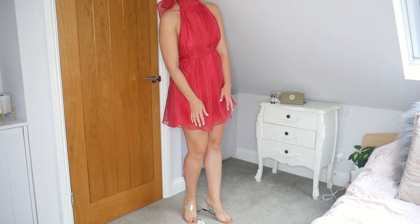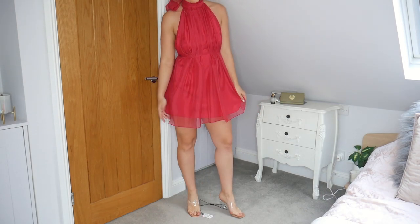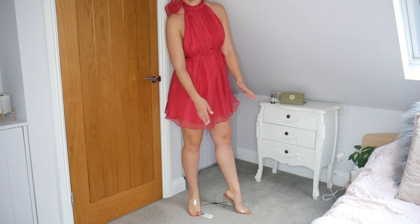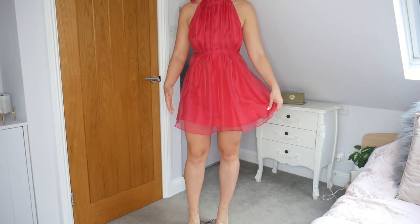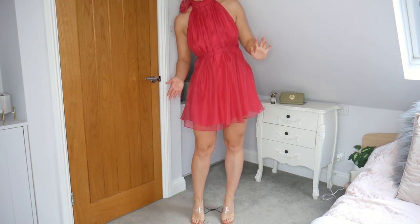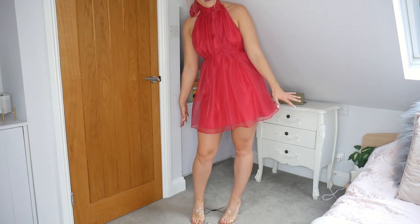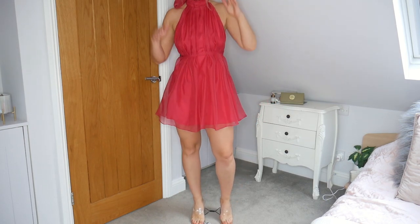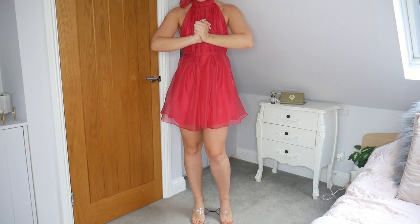These shoes are gorgeous — it's almost like you're wearing air rather than shoes. They look really flattering on my legs and make them look so much longer. This dress with the shoes is such a perfect little combo. 100% keeping these — such a bargain.